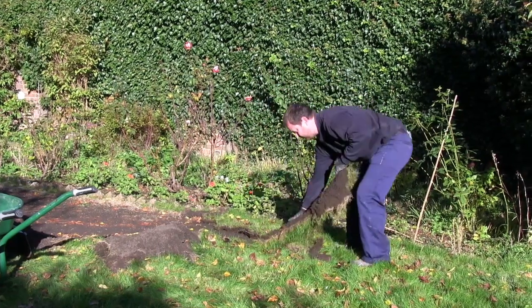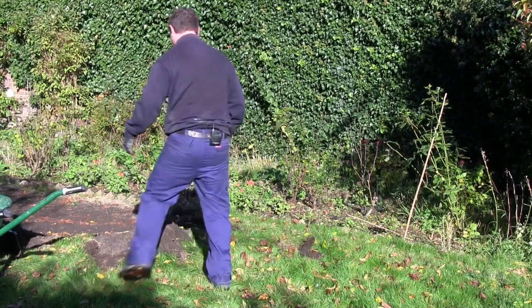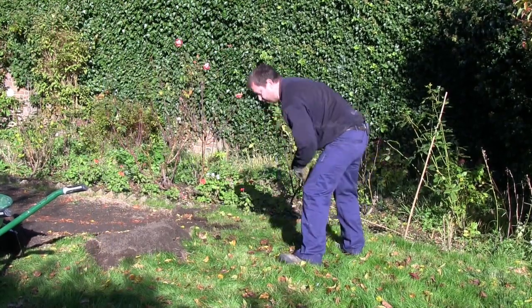As you can see there's just so much coming up, and all this sod will be taken and cleared away off site.